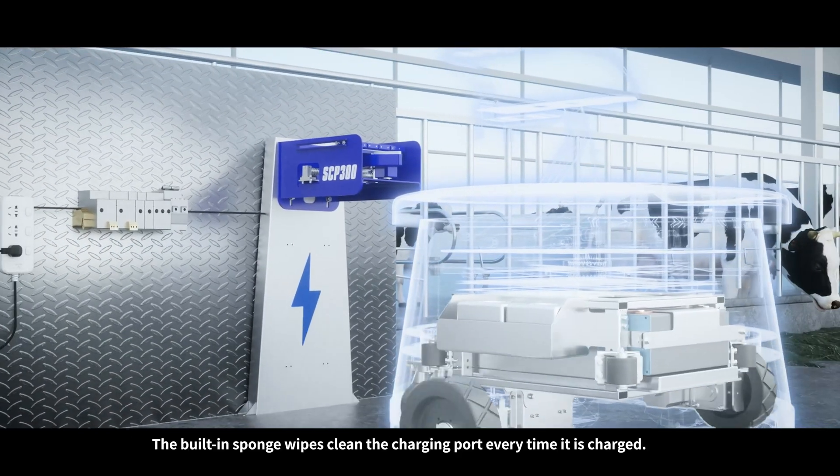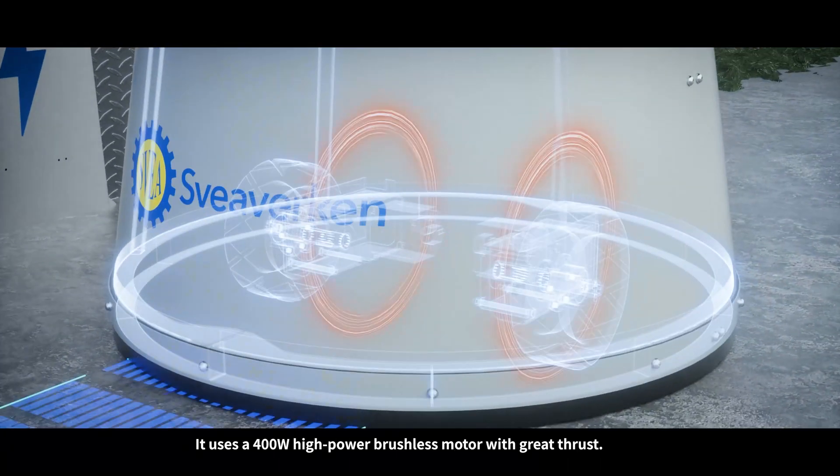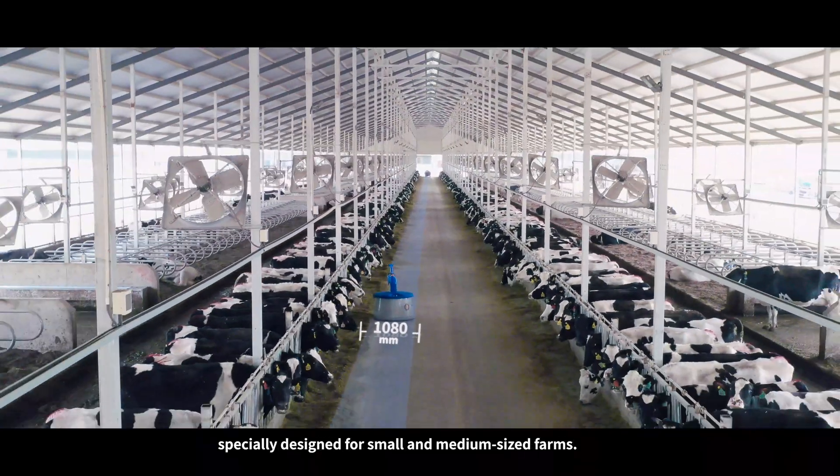The built-in sponge wipes clean the charging port every time it is charged. It uses a 400-watt high-power brushless motor with great thrust, has a compact body and strong thrust, specially designed for small and medium-sized farms.